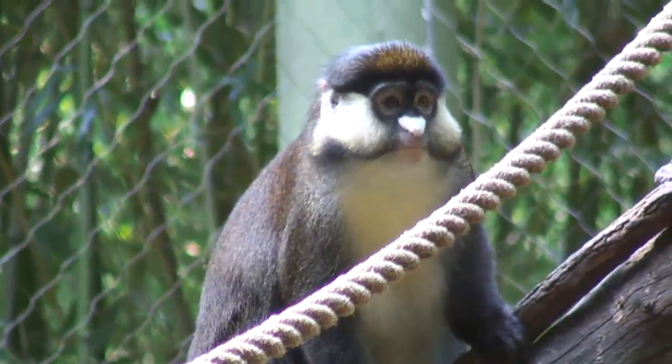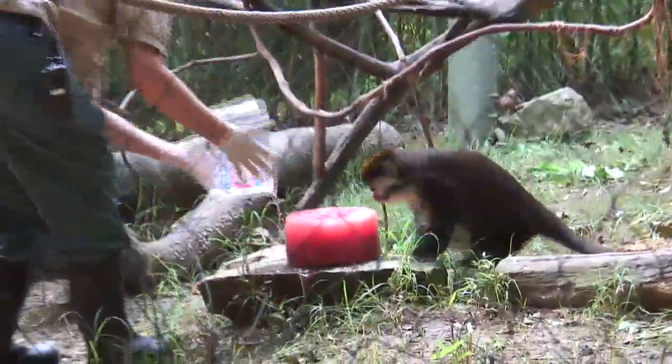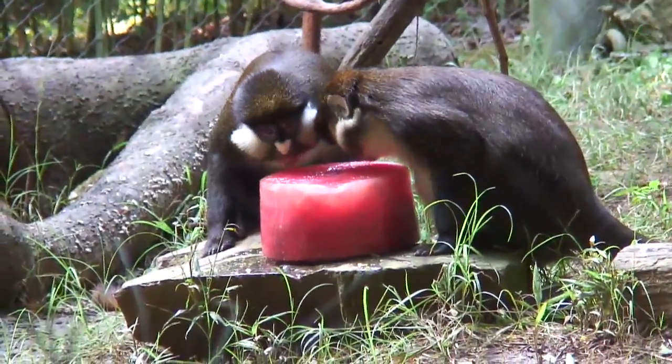I'm Becky. I am a primate keeper here at the Nashville Zoo and we are in front of our Schmitz Gwenen exhibit. We just gave them frozen watermelon ice treats. It's something that we do quite often on hot days like this, just to keep them cool — it's a fun way for them to get a different food item that they enjoy, that they wouldn't get typically every day.